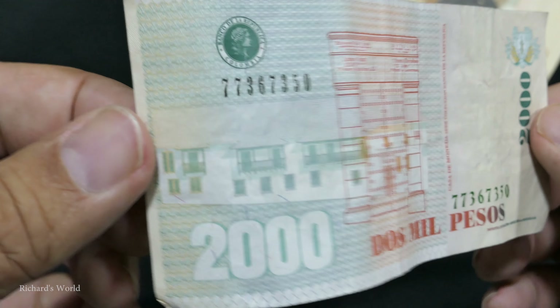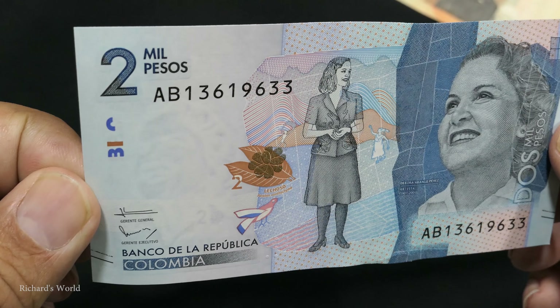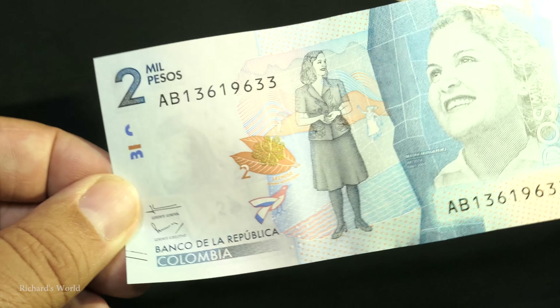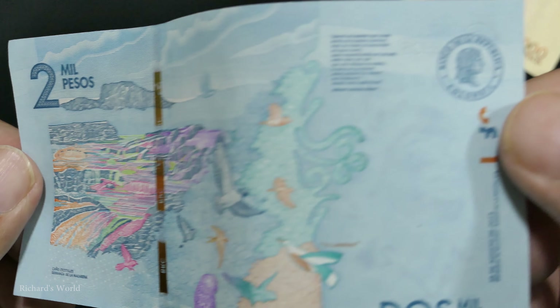Now we have the old 2,000 peso bill. You can see a little watermark there. Here's the new 2,000 peso bill. It's kind of hard to show you that watermark there.